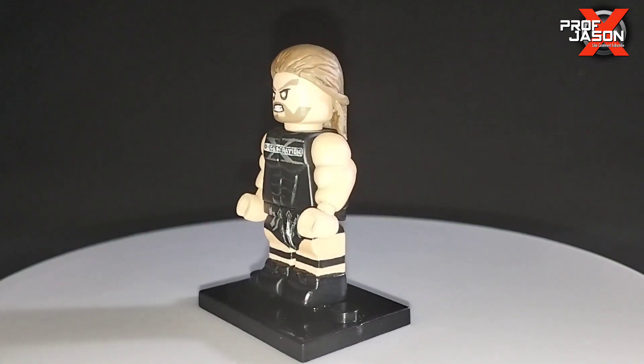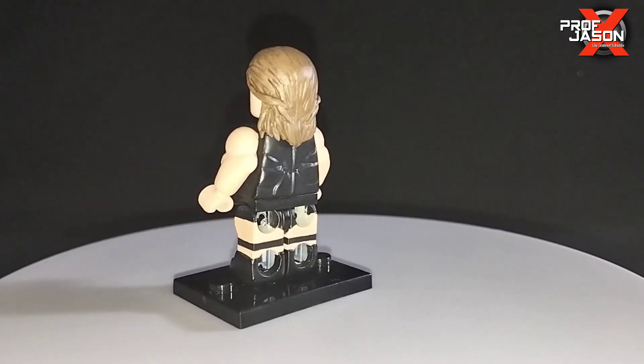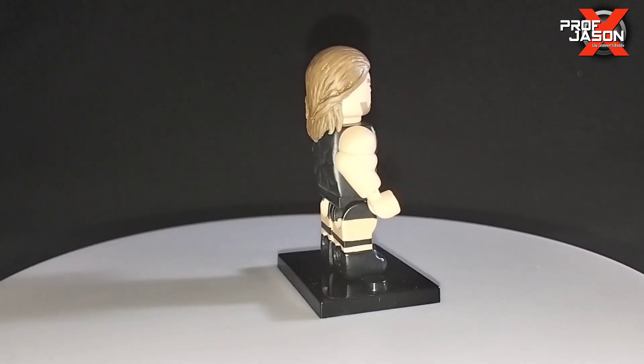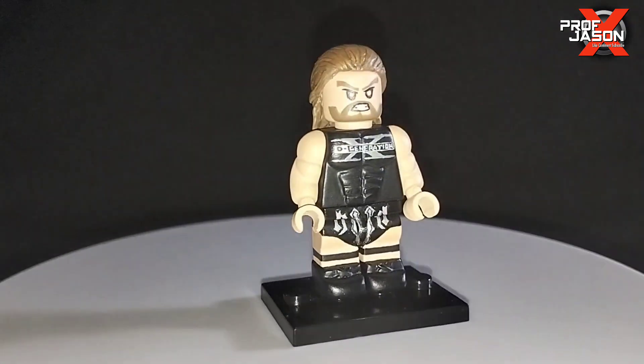Of course his tag team partner Triple H, also donning the D-Generation X shirt. I'm also thinking of having custom New Age Outlaws and X-Pac in the future, so stay tuned for that.